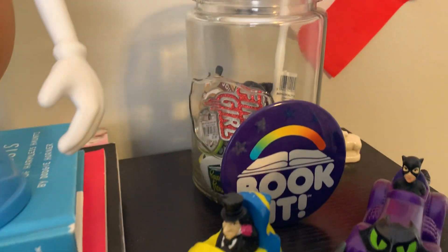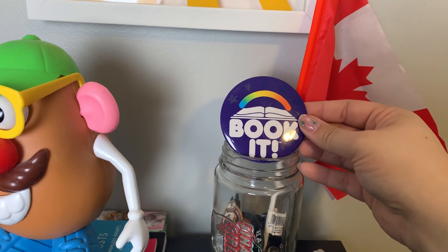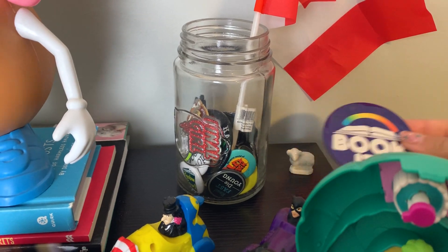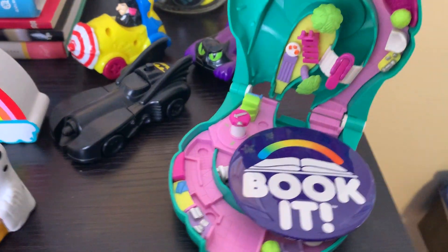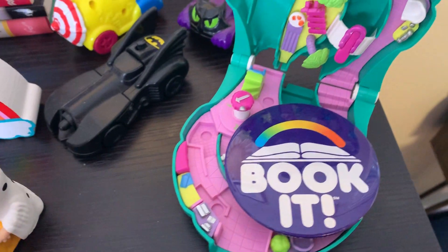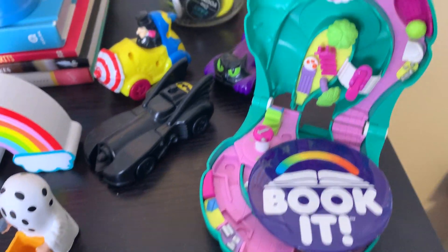This is a Book It pin. If you were of the Pizza Hut hand puppet era, you probably remember the Book It program that Pizza Hut did. My brother actually got me this pin — for my 30th birthday I believe — and I wore it at my party. I did have a Book It pin at one point, don't have it anymore, but I was part of the Book It program. Lifelong reader, you know.